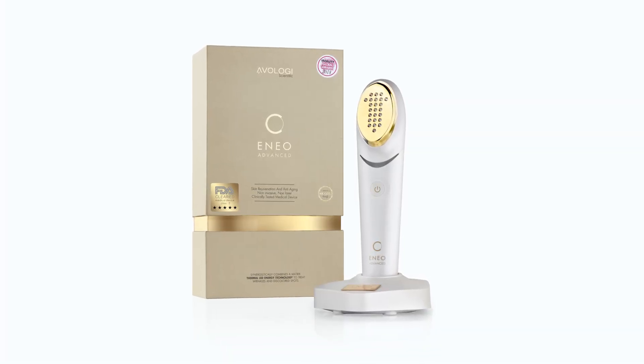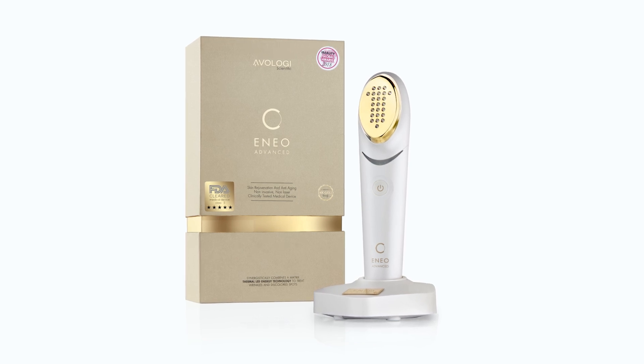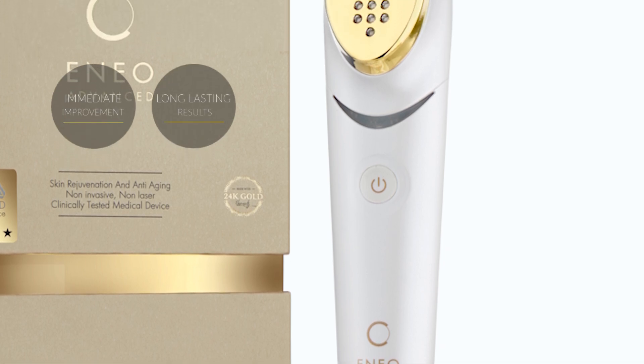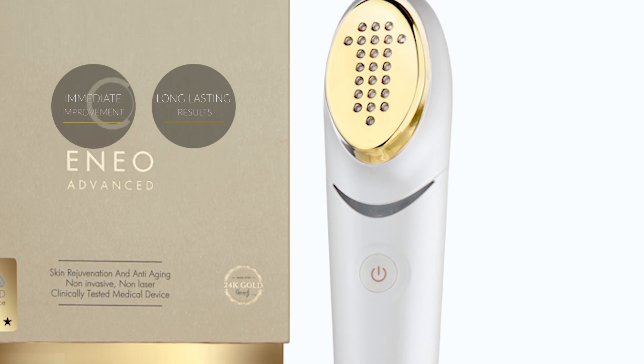Avology Scientific is proud to introduce ENO, a non-invasive medical device that dramatically changes the way anti-aging treatments have been performed for the past 15 years. ENO gives you immediate and long-lasting anti-aging results, clearing almost any impurity of the skin.